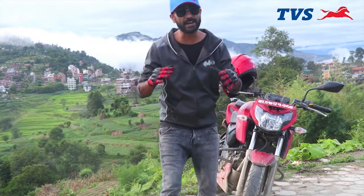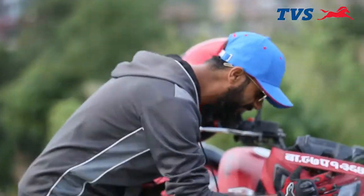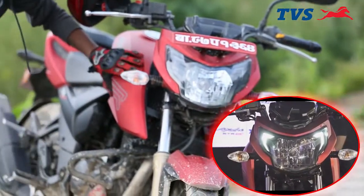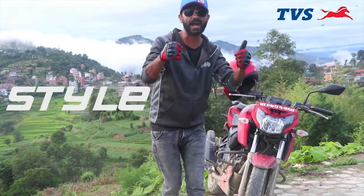Guys, I can't compromise with style and this bike is perfect in style. Look at the headlights, look at the tank, look at the engine cover and the alloy wheels — it's stylish.